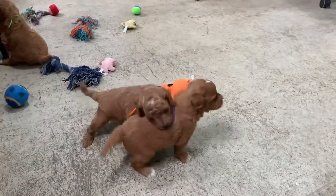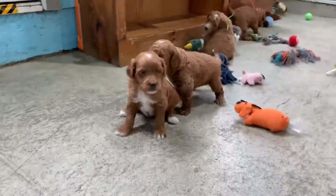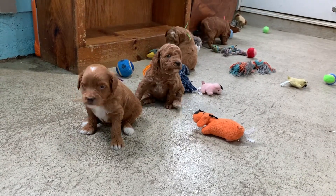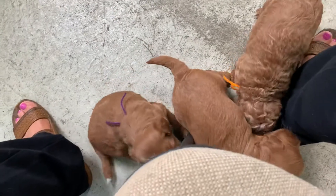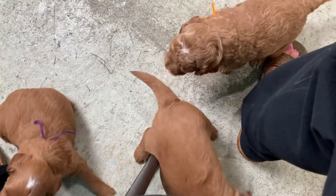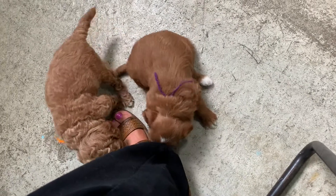They're just turning four weeks old — tomorrow, actually — so right on schedule. They're not too steady on their paws yet because they've only been walking for a little over a week. You have to get used to every different surface and how each surface feels. This floor is slicker than the nursery where they stay.